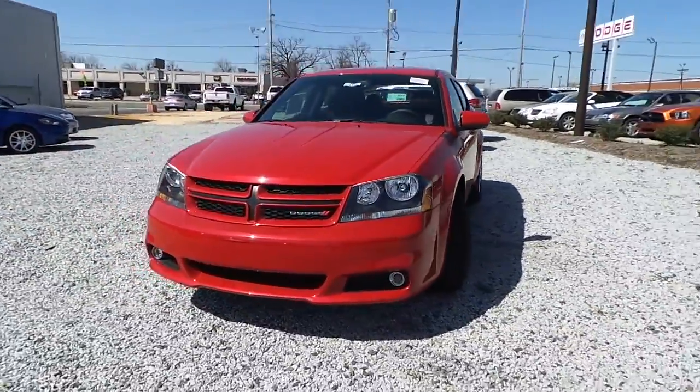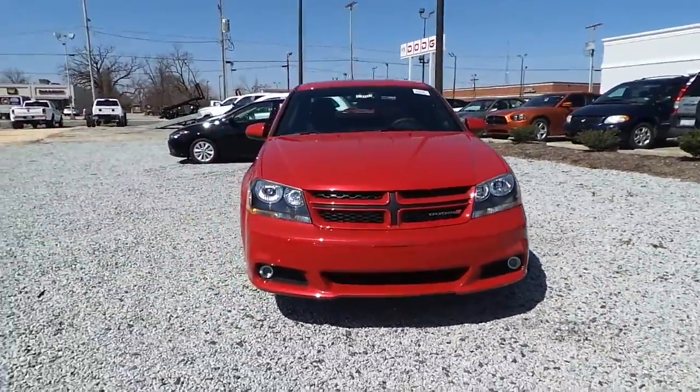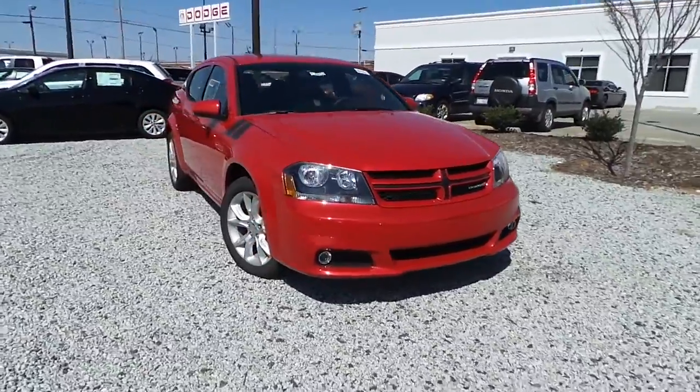Take a trip down to High Point and test drive this all-new 2014 Dodge Avenger RT.